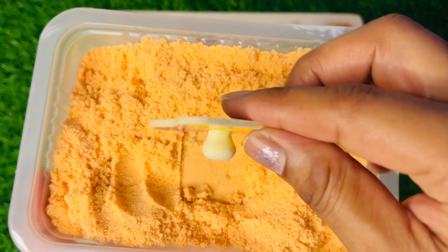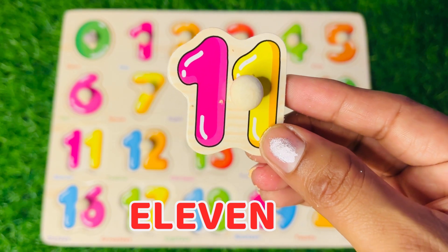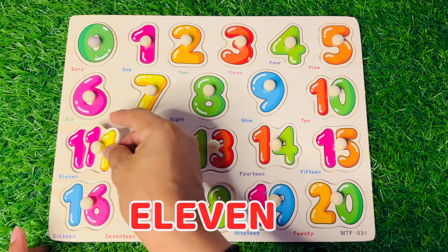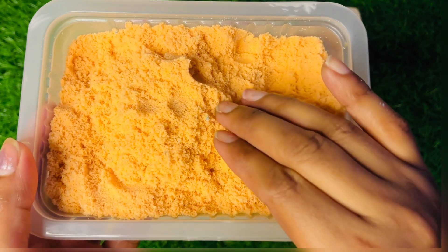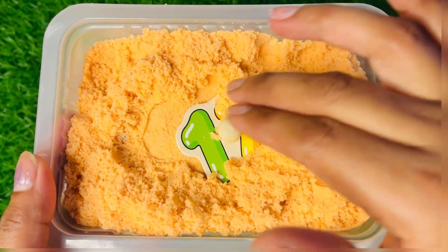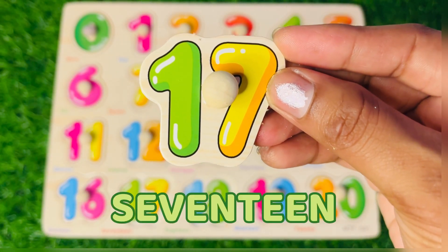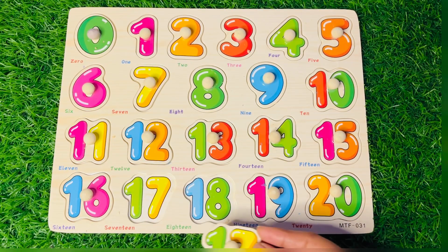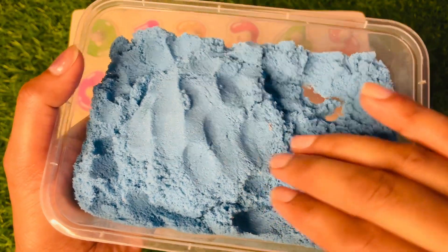Now we got our number 11 — 11 goes here, let's put it! Now we got our number 17 — 17, 17! Put it after 16, right there.